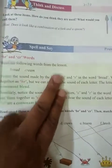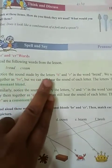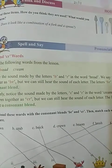Spell and say — BR and CR words. Read the following words from the lesson: bread, cream. Notice the sound made by the letters B and R. B and R — these are two consonants.